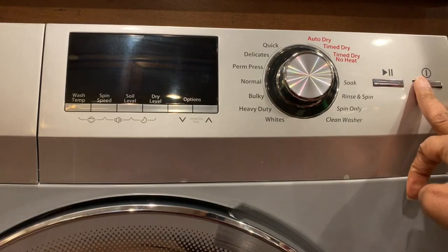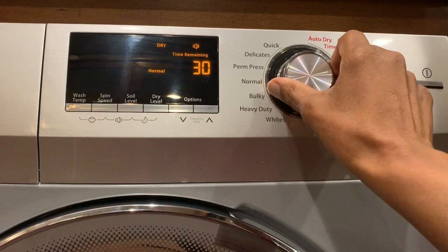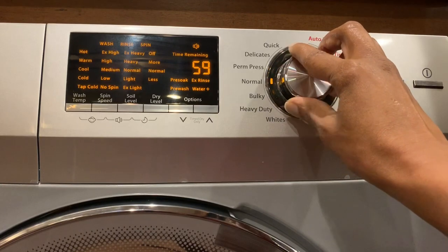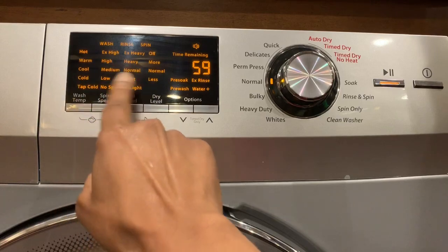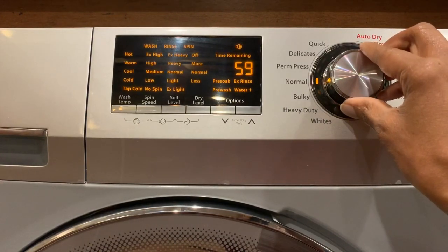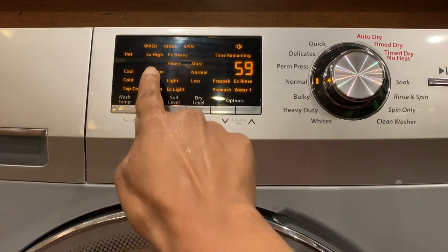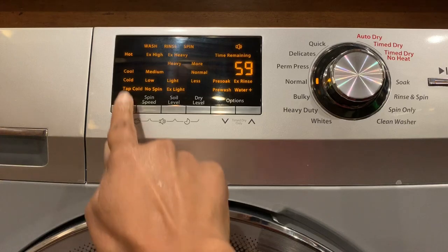Now I'm going to show you some of the settings. This washing machine has about seven preset programs: quick, delicates, permanent press, normal, bulky, heavy duty, and whites. Normally I wash with either normal or permanent press — they take about the same amount of time. Over here you'll see buttons for wash temperature, spin speed, soil level, and dry level. Everything flashing shows the default selections for that program.